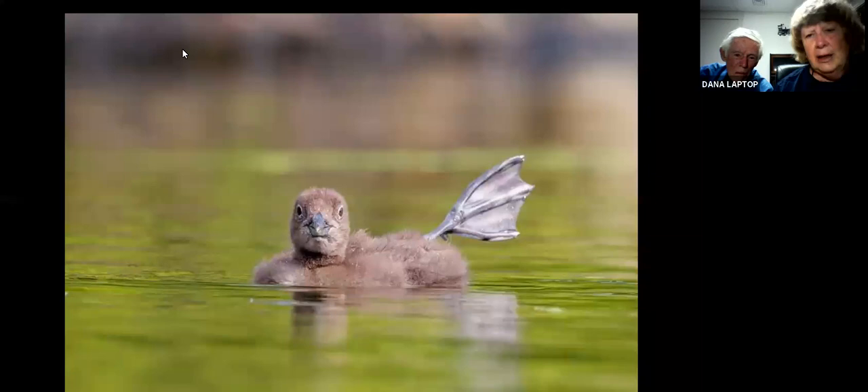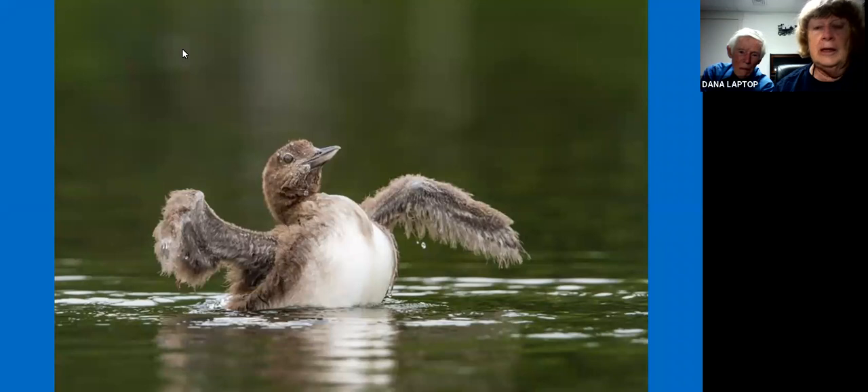Loons often do what we call leg waving. We're not sure exactly why — it may be a thermal regulating activity so that they're cooling off their body as they wave the leg. That is a wonderful habit that allows you to see whether or not they're banded. The loon preservation committee usually bands a young one, not very young ones, so the bands will be seen on the adults.